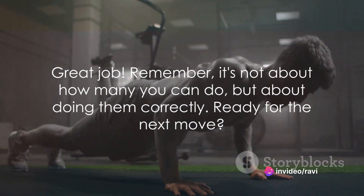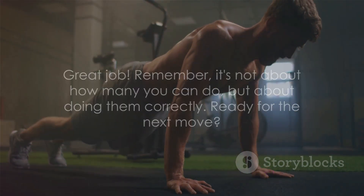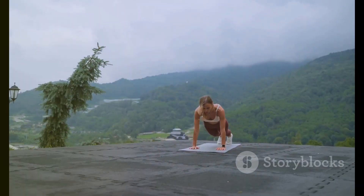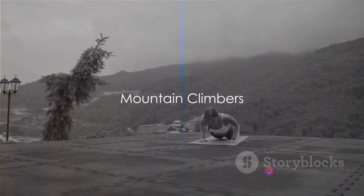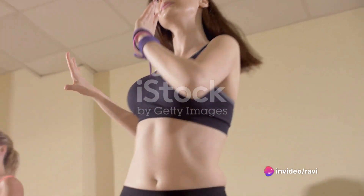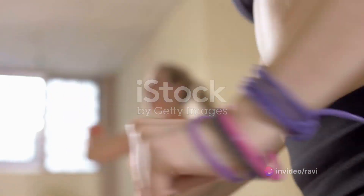Great job! Remember, it's not about how many you can do, but about doing them correctly. Our third exercise is Mountain Climbers, a fantastic move for your core and cardio. This exercise is all about maintaining a rhythm while keeping your form in check.